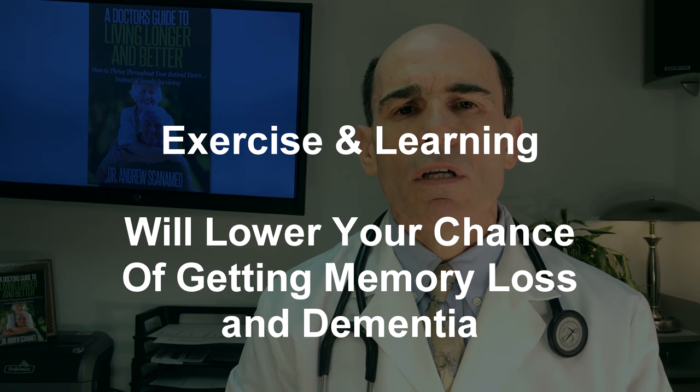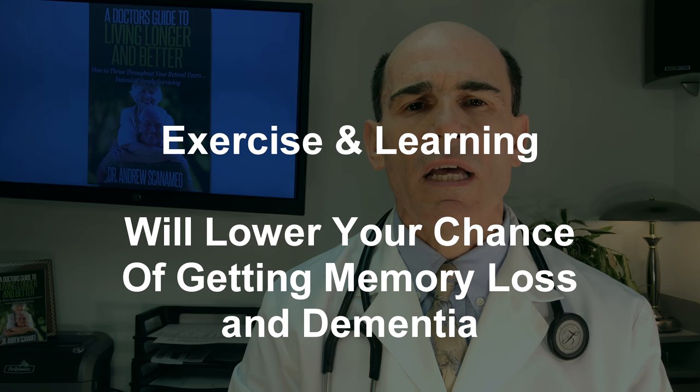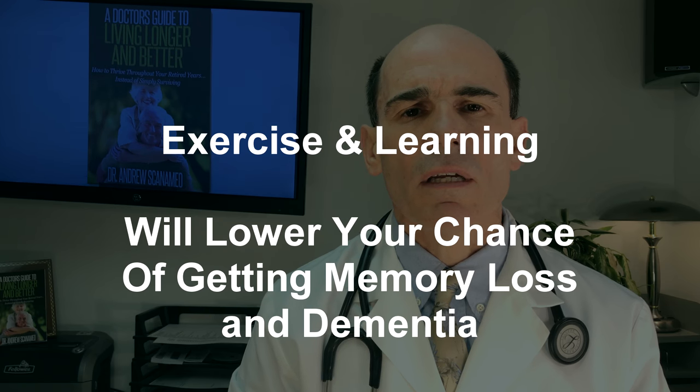Exciting information from EnderMD to help you fend off your risk of Alzheimer's disease with two simple activities: exercise and learning. Thank you for your attention.